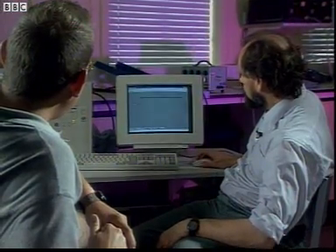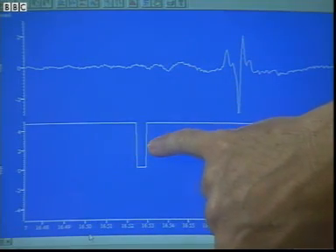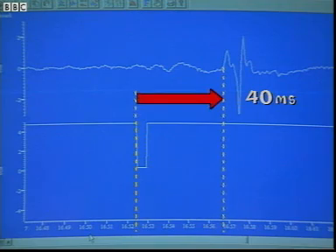Let's have a look at the results. This is where the hammer struck your foot, and this is your muscle's reflex response here. The graph shows that the automatic response took 40 thousandths of a second — 40 milliseconds. How fast is the impulse going? Well, over 100 miles an hour. Crumbs. And I've got to beat that.